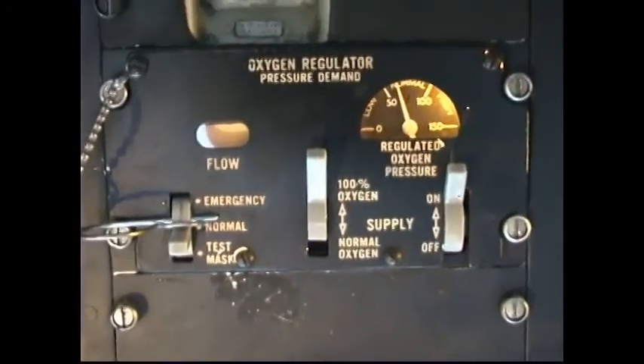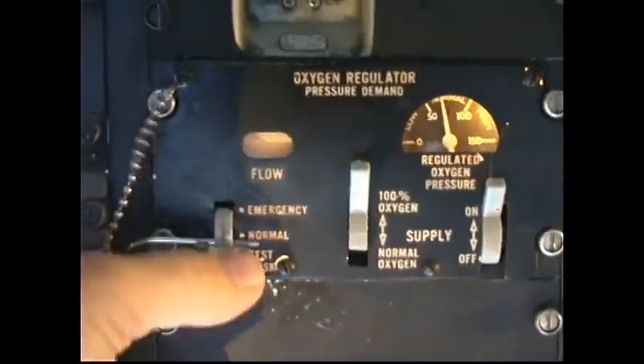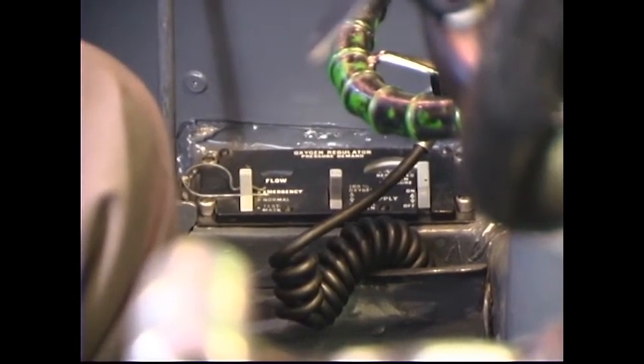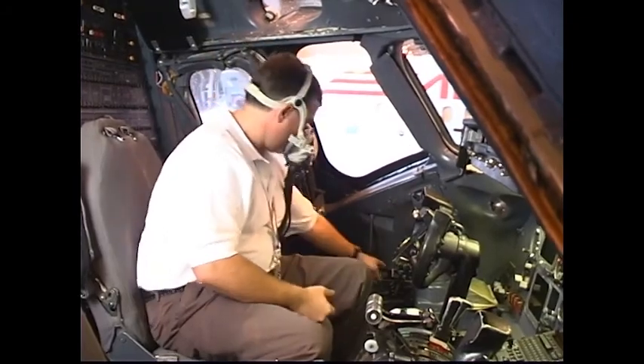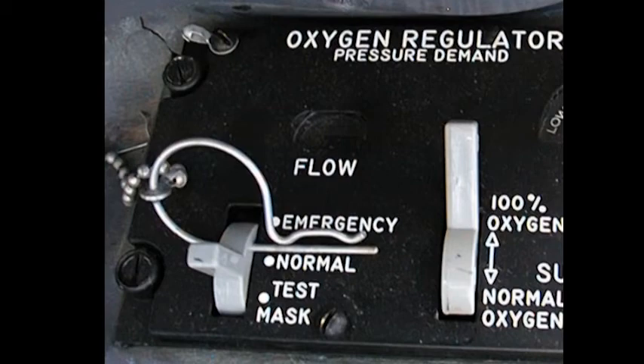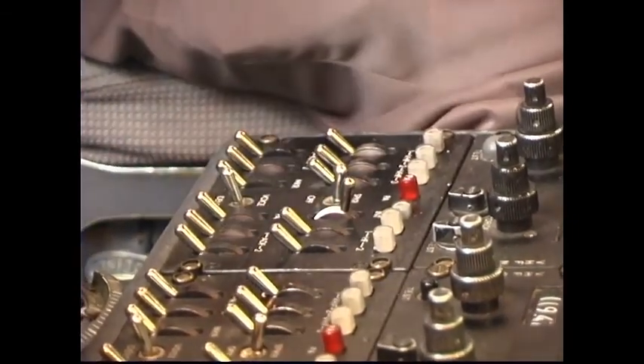Oxygen selector switch — set as required. Oxygen emergency normal test mask — Normal. Note: the oxygen emergency normal test mask switch emergency position should be guarded by a pin. Improper positioning of this pin may cause the switch to remain slightly in the test mask position, resulting in depletion of the oxygen system. Ensure the emergency normal test mask switch is returned precisely to the normal position. Oxygen mask microphone — check oxygen mask microphone operation over cockpit interphone system.